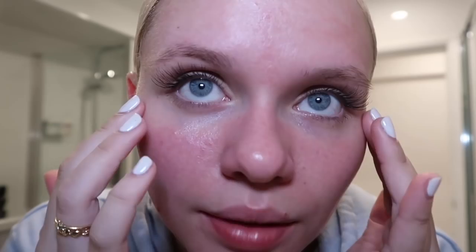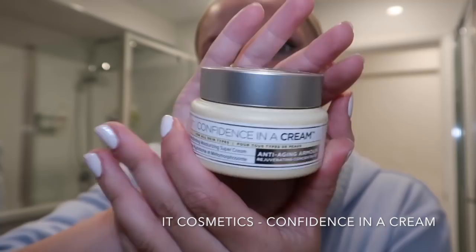And now this is one of my favorite products of my nighttime routine, which is a very new one for me. This product is It Cosmetics — Confidence in a Cream Transforming Moisturizing Super Cream.